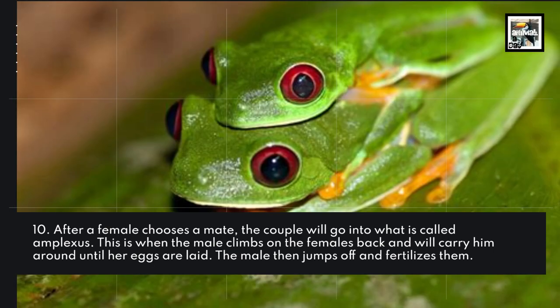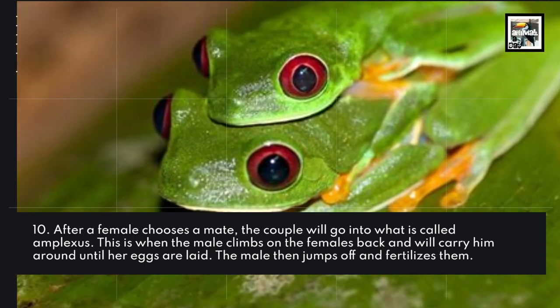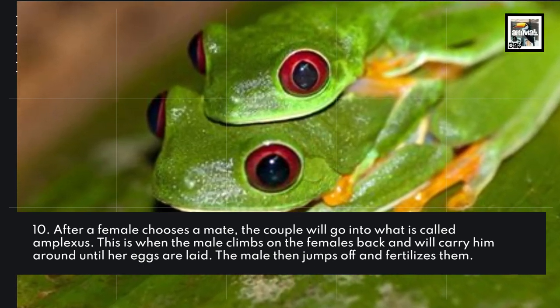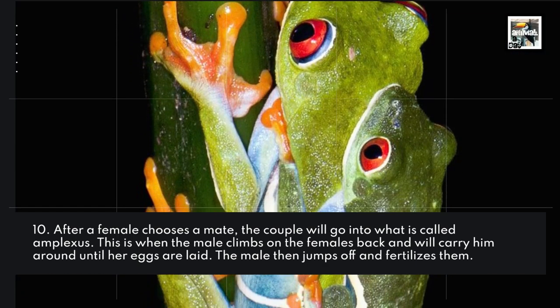After a female chooses a mate, the couple will go into what's called amplexus. This is when the male climbs onto the female's back and she carries him around until the eggs are laid. The male then jumps off and fertilizes them — how romantic!